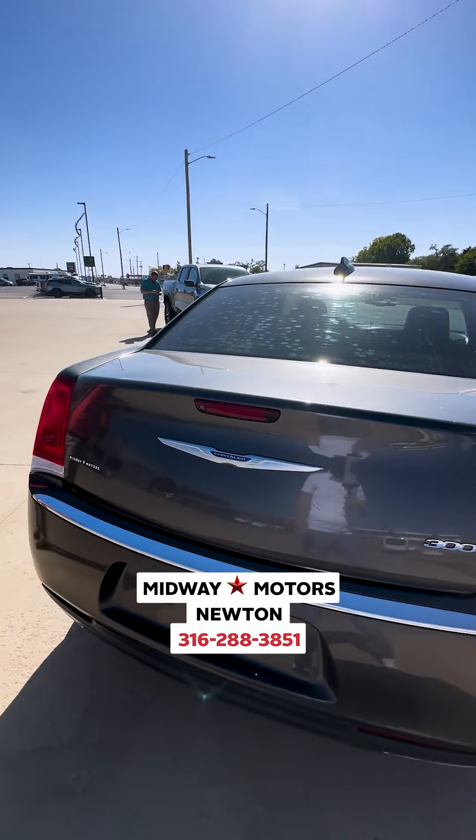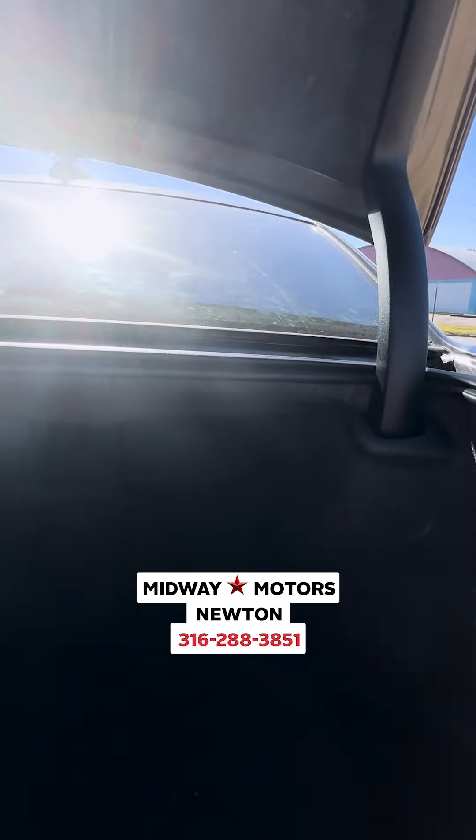On our remote we actually have the automatic open, so we can check out this trunk here — nice and big, spacious.